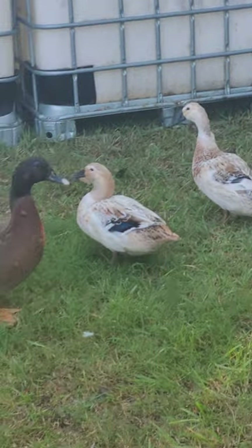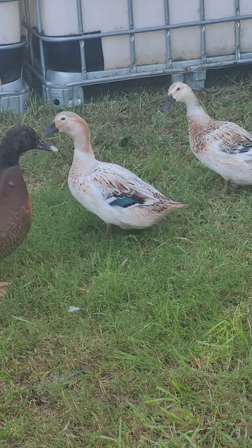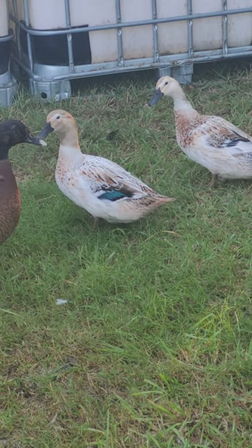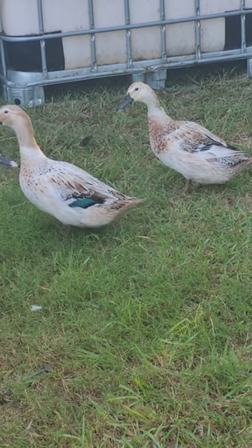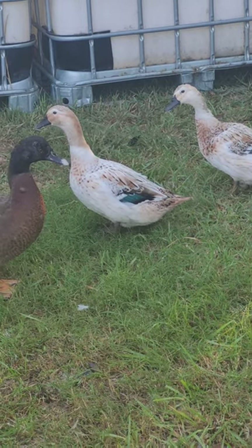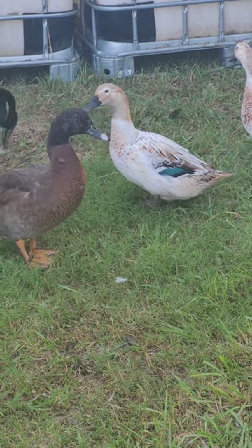She's eating the leaf that just fell from the tree — look at her, so funny! There it is. You can kind of see the blue now — isn't she just gorgeous?